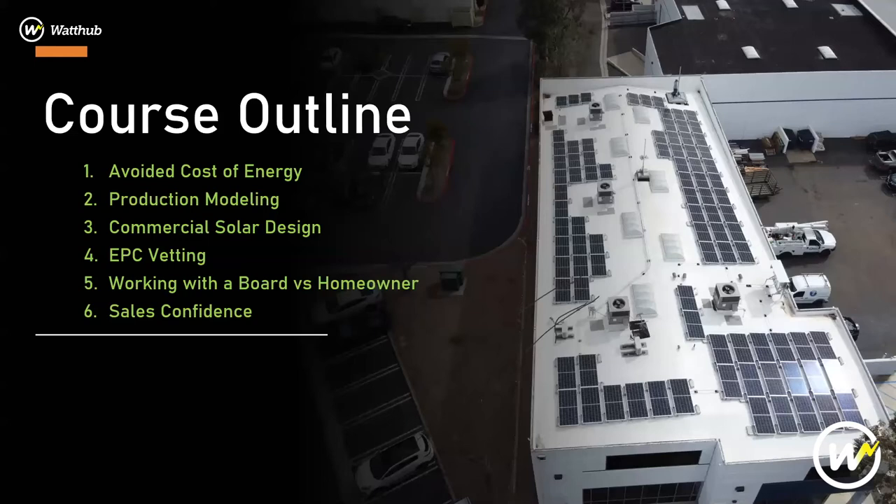The course outline for today covers: avoided cost of energy, production modeling, commercial solar design, EPC vetting, working with a board versus a homeowner, and sales confidence. The number one aspect of what we do is avoided cost of energy. A lot of folks don't fully understand it — you need to pull out the demand-based charges, and there could be a lot of them. The difference between average cost of energy and avoided cost of energy could be the difference between a deal that lives and a deal that dies.